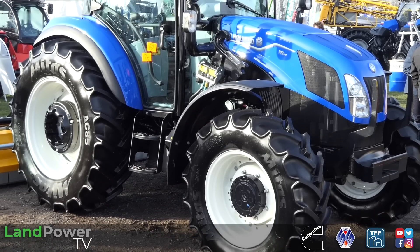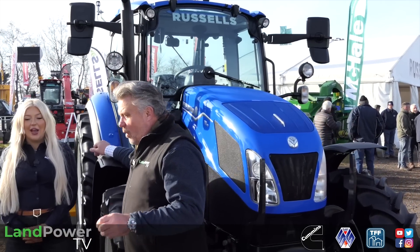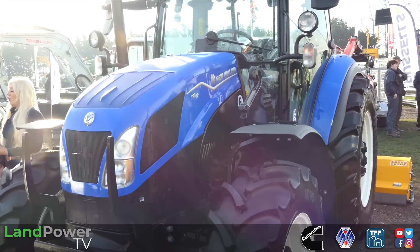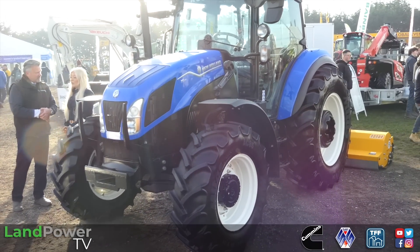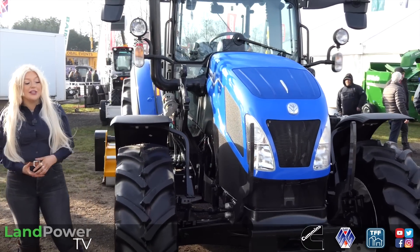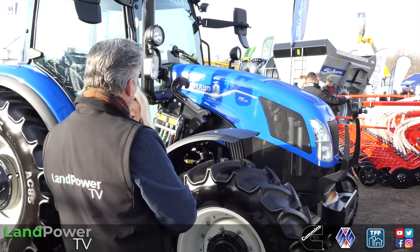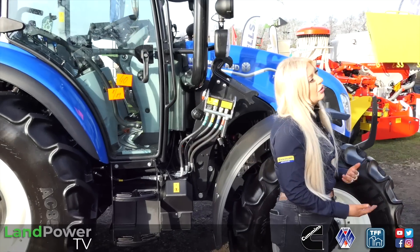We are now standing in front of the new T5S tractor, which you're going to tell me a little bit about. The T5 has been around a while - what makes this particular tractor different from the last one? This tractor comes in five different models ranging from 80 to 117 horsepower. They offer a power shuttle option and a mechanical option, so different horsepowers and different gearboxes. It did actually become a finalist in Tractor of the Year 2023.